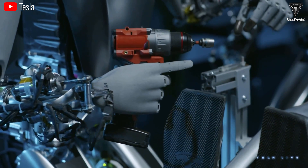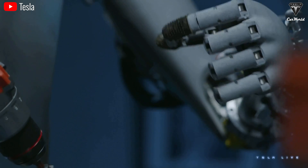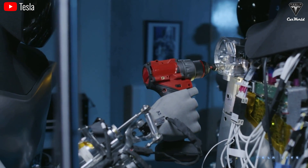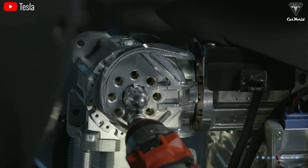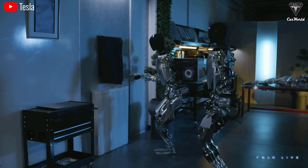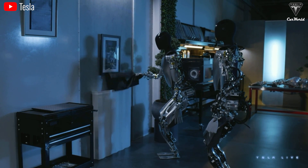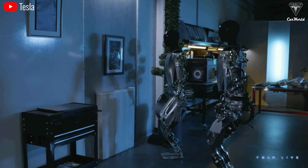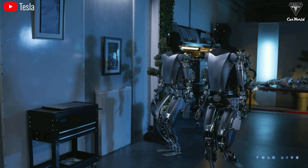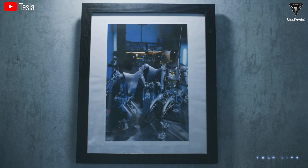Imagine if in the future Optimus gets 27 degrees of freedom. That might not happen immediately, but if it does, its hands will reach an incredible level of complexity and sophistication, unlocking potentials far beyond what we can imagine. With hands like that, it could handle intricate surgeries, perform delicate laboratory work, repair advanced machinery, or even create art. The possibility for hand precision tasks in fields like healthcare, engineering, and manufacturing would expand tremendously, potentially reshaping industries in everyday life.